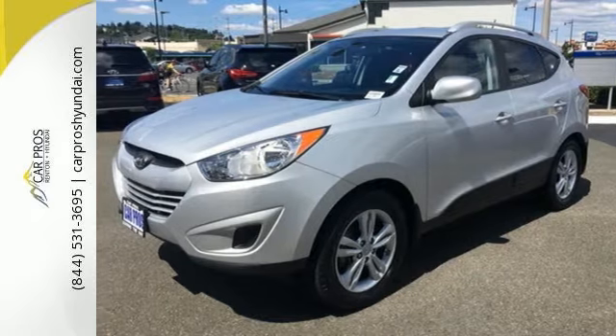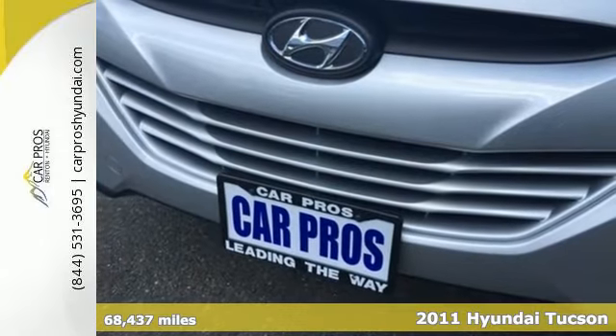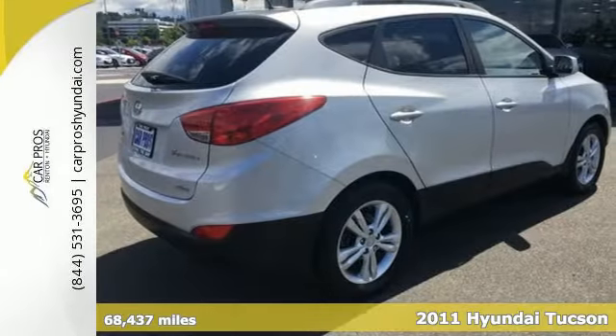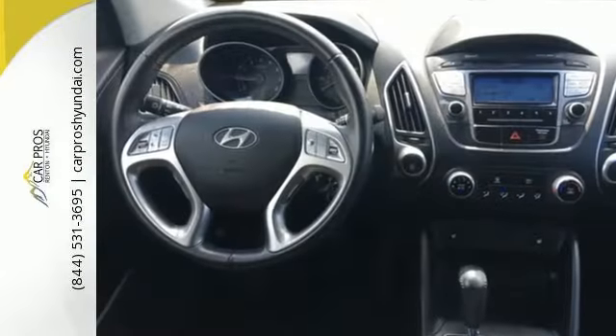It's a 2011 Hyundai Tucson. Remote power door locks, a USB connection, one-touch power windows, stability and traction control, and McPherson strut front suspension all come standard in this terrific crossover.